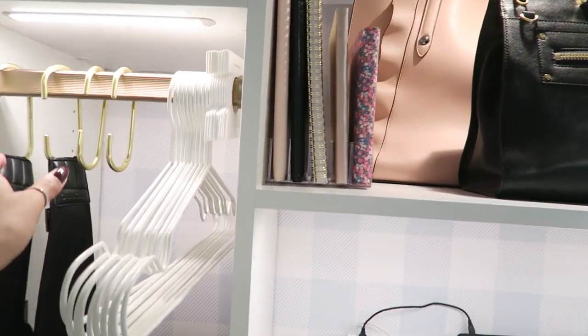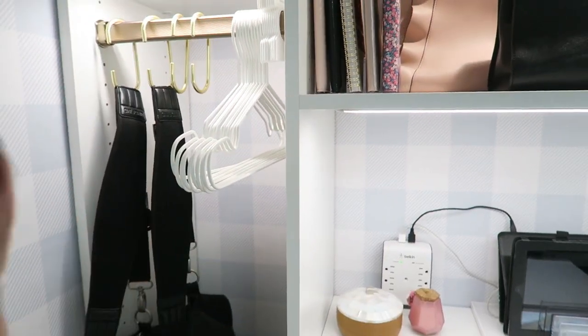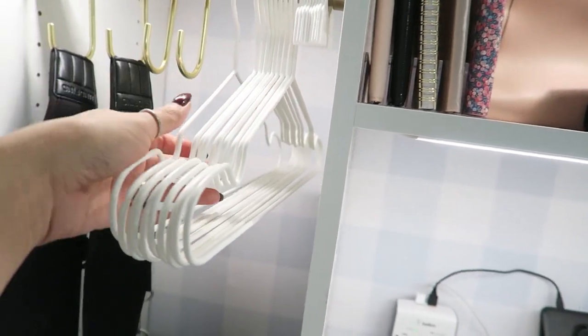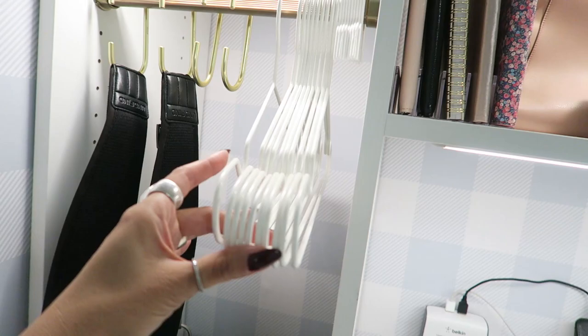I have a hanging section here because as a blogger I also do fashion. Clothing comes in, so I hang it here so I know what I need to shoot. It keeps it separate from my own closet.